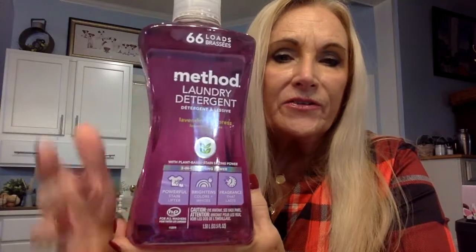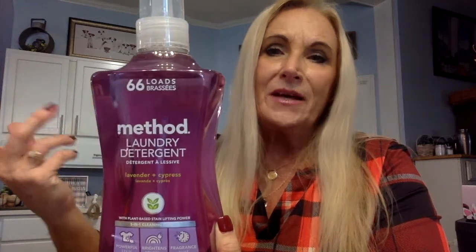Let's get all the papers out of here and see what I got. I had to get some more Method laundry detergent. As you can see, it's lavender and cypress — very good, I like it. The fragrance lasts, it brightens colors and whites, and it's a powerful stain lifter. It has 66 loads and it's also good for HE machines. This is probably one of my favorite laundry detergents. I sometimes get the mango, but I usually go back to the lavender. It lasts a long time, so I don't have to order it every month.